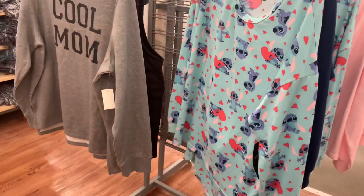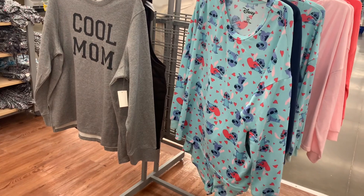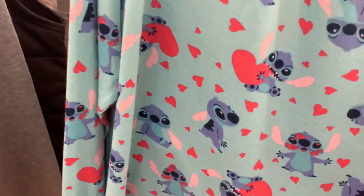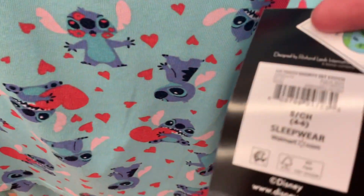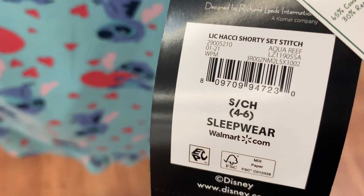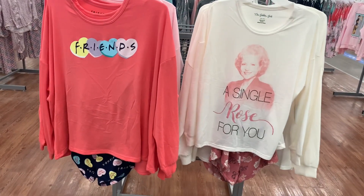They have another one as well — I like that one too. I've been waiting for the shorts to come out and now they finally are, so I'm really happy. This one is $14.92 as well. Here's the barcode.